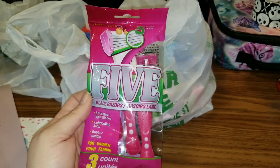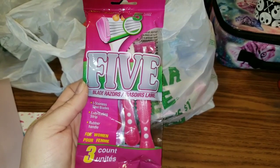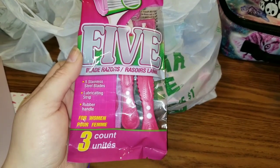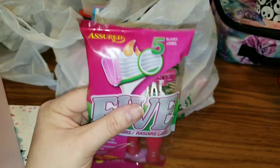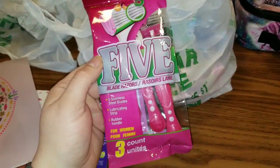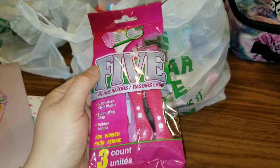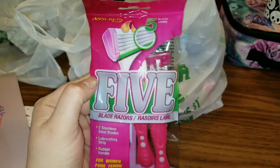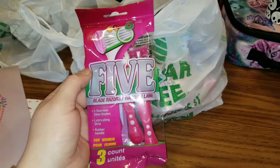I'm giving these a try — I have not tried them before, but this is five-blade razors: five stainless steel blades, lubricating strip, and a rubber handle. There are three of them in here and they are by the Assured brand. Three of them for a dollar with five blades — I'm going to give them a try. If you guys have used them before, let me know in the comments below if they worked or not.